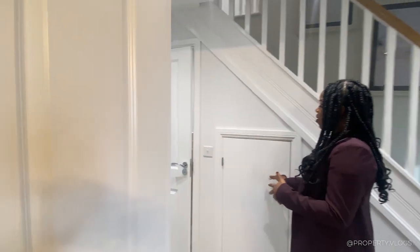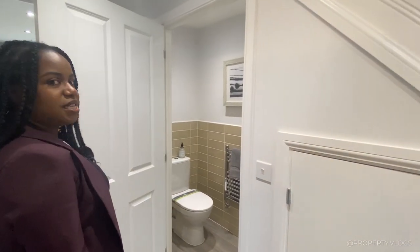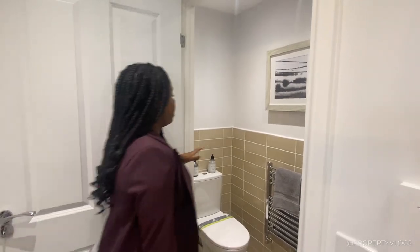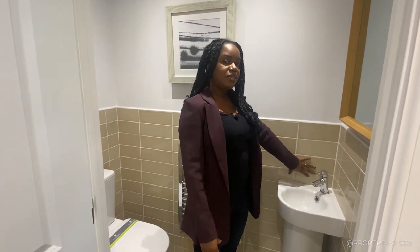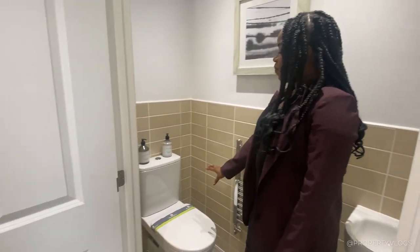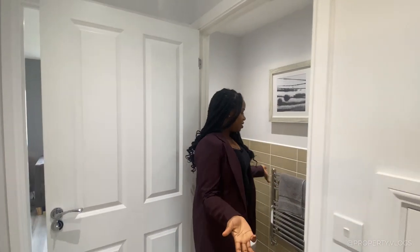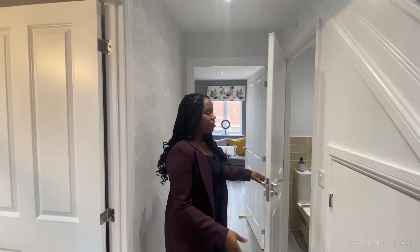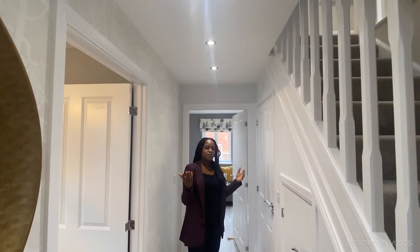Coming out of the dining room, I'll briefly show you the understair cupboard — it's been nicely finished with the flooring continued inside, so it's not an afterthought but integral to the home. We've got a downstairs WC, or powder room. They've done half-height tiling, which is rarely standard — normally you'd just have backsplash tiles to the sink area and plastered walls, so if you want the half-height tile, remember it's an upgrade. There's a chrome towel rail rather than a radiator, which is a stylish finish. Note that standard light fittings in new builds are pendant lights; spotlights or downlights are additional upgrades.